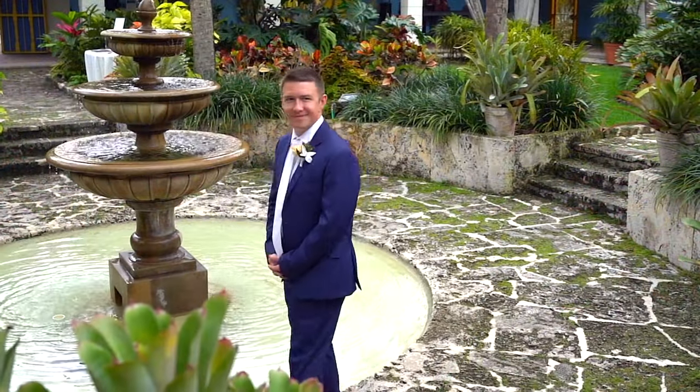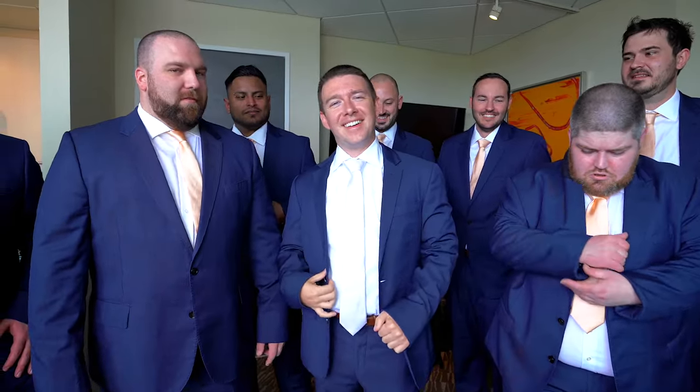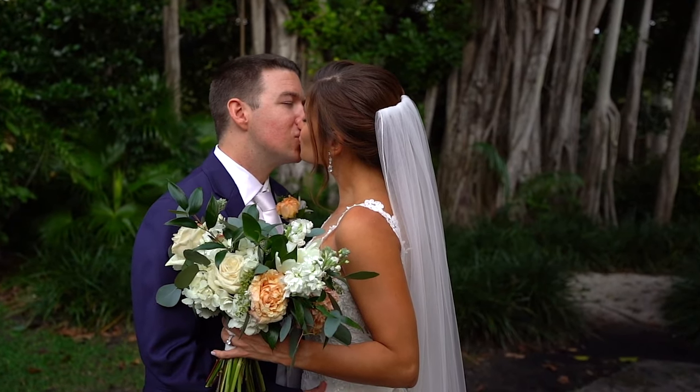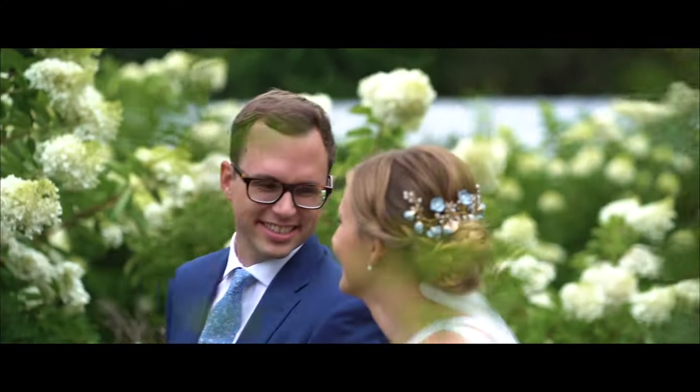Having a second videographer will help produce a better cinematic highlight film. Most times the bride and groom are getting ready in different locations simultaneously, so it is necessary to have two videographers. Without a second shooter, it's impossible to capture the bride walking down the aisle and getting the groom's reaction to seeing her for the first time. We highly recommend booking our videography package with two videographers because having more angles increases the odds that those little moments that make your big day so unique will be caught on film.